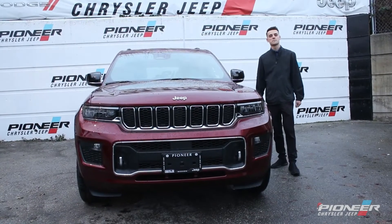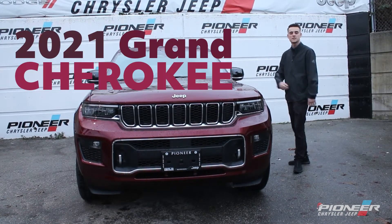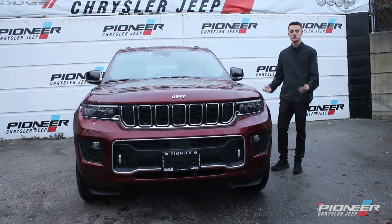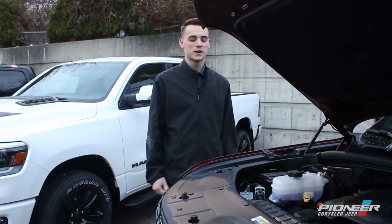Hey guys, Brayden Church here back from Pioneer Chrysler Jeep. Today I wanted to show you the 2021 Grand Cherokee L Overland. Check this thing out, and let's look at what we've got under the hood.